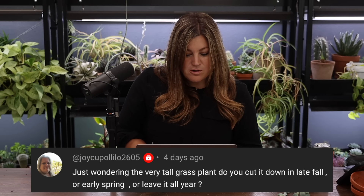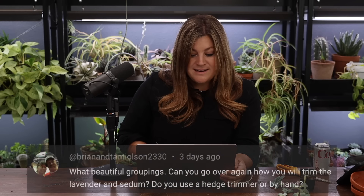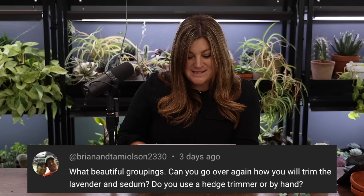Joy asked about cutting down the very tall grasses — the totem poles that get six feet tall or more. If you get heavy snow loads, it's best to cut those down in the fall because they can flop over and create a huge mess or lay on other plants.